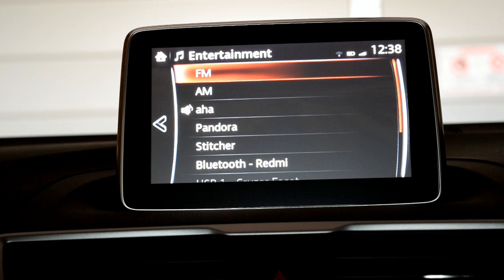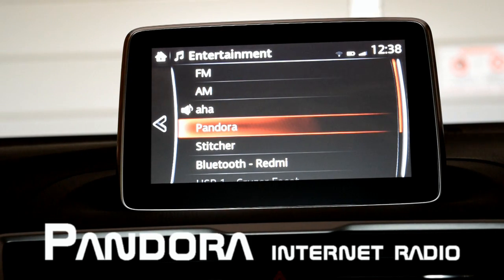The next app I want to showcase is Pandora. Just go ahead and open the Pandora app on your smartphone and then go into it.